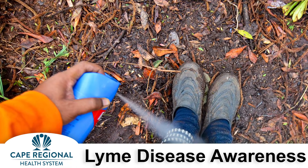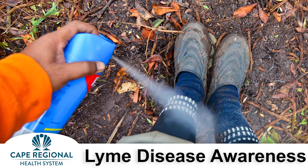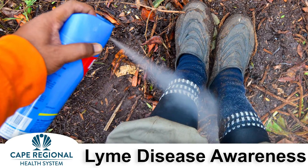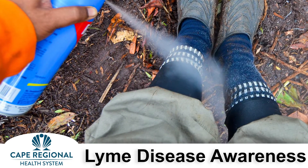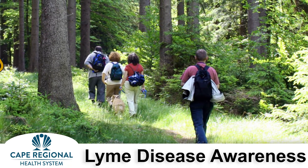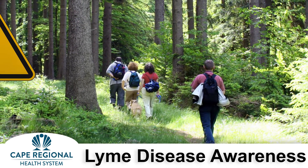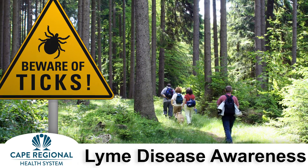If you need to be outdoors, wear light clothing that covers your arms and legs, along with applying an Environmental Protection Agency registered insect repellent. Repellents are not advised for children two months of age or younger. Repellent containing permethrin kills ticks on contact and is meant to be applied to your clothing and outerwear including boots, and remains protective through several washings.